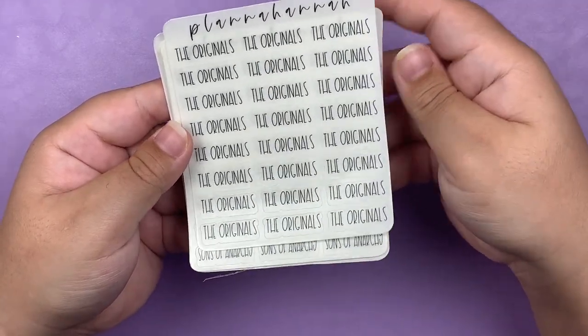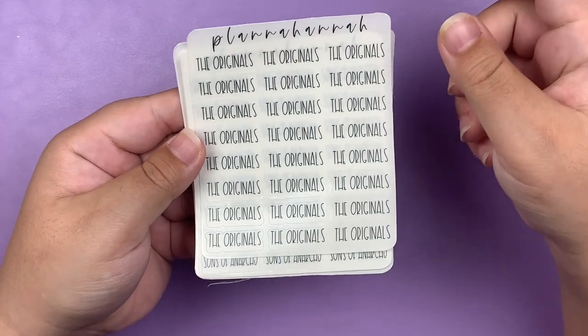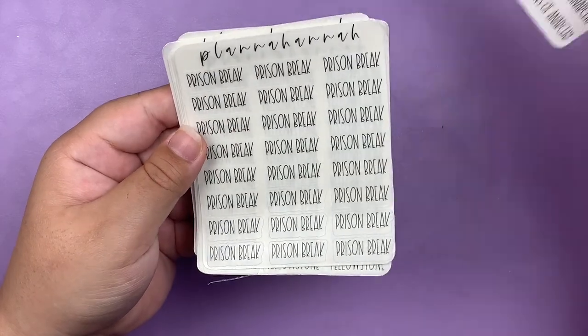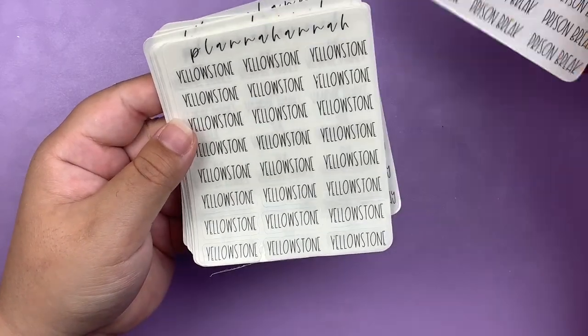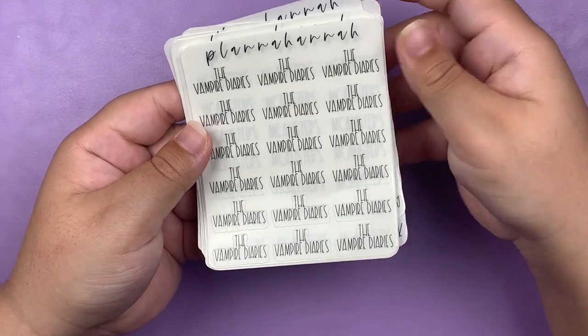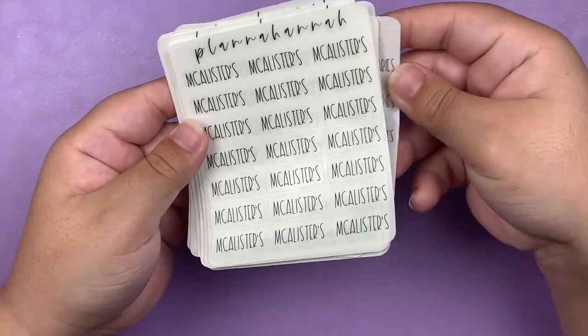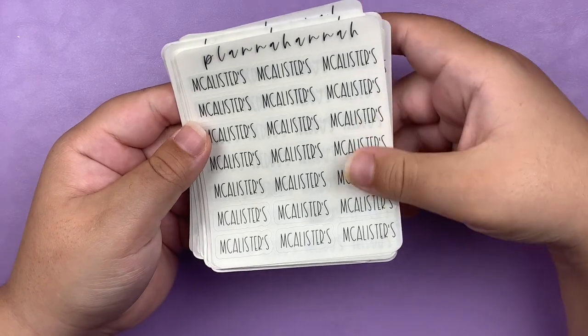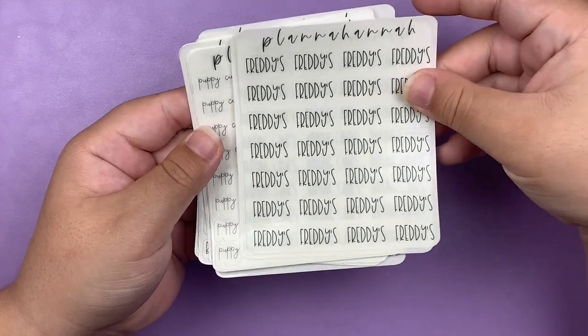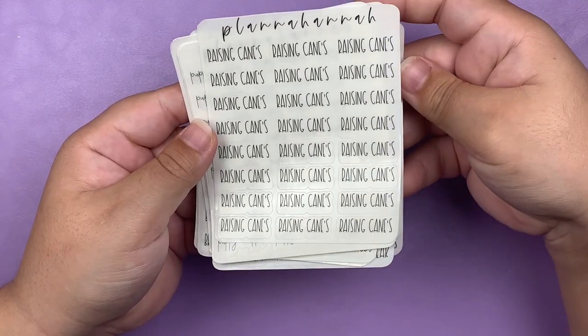I got quite a few TV shows. So I got The Originals, Sons of Anarchy — which is one of my favorite shows of all time — Prison Break, Yellowstone, which is what I'm watching right now, and The Vampire Diaries. And then I also got some fast food places: McAllister's, Freddy's, and Raising Cane's.